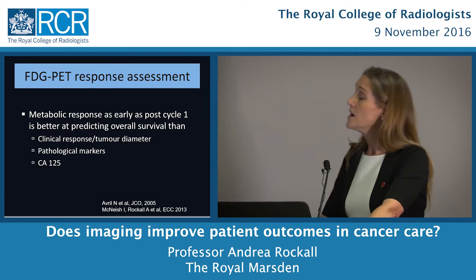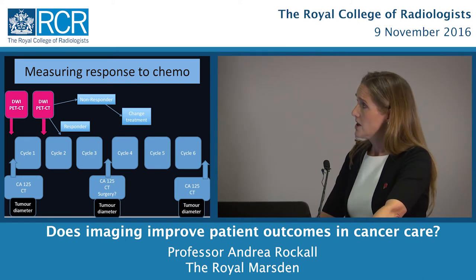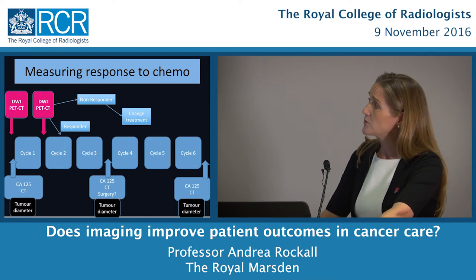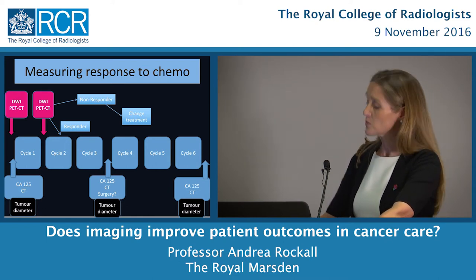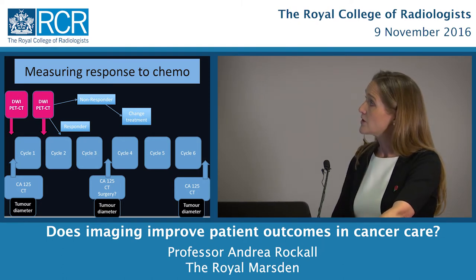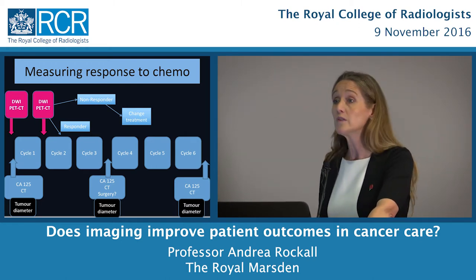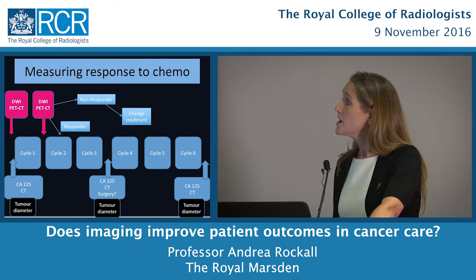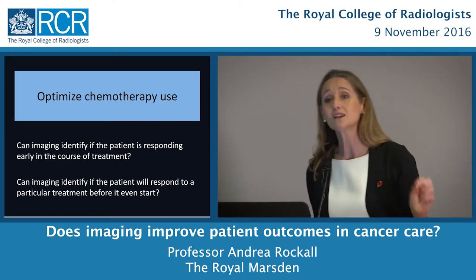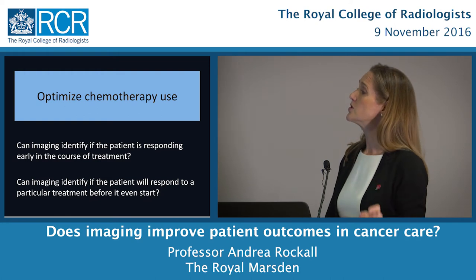We have a big opportunity here to direct patient care. If we do diffusion or PET after a single cycle and the patient is a responder, they continue on standard chemotherapy. If they're a non-responder, we can shift them into a different treatment plan and hopefully find one that works for that individual patient. But can we go a step further: can imaging identify if a patient will respond to a particular treatment before it's even started?